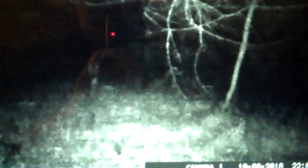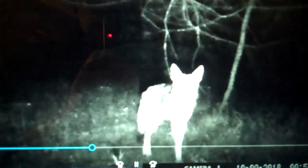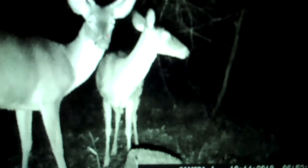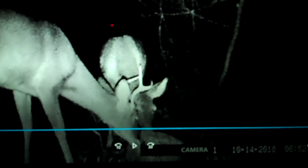That's the coyote back — that's a small one, not as big as the first one. There's the big one back. And I put a deer block out here that I got from Tractor Supply, and the deer really seem to like it. The little buck's back.